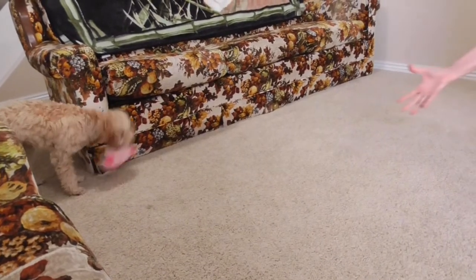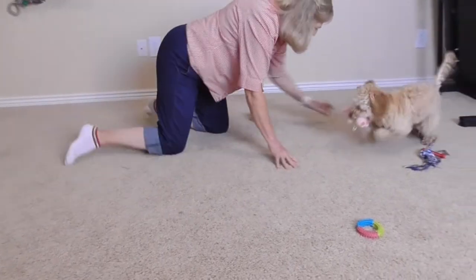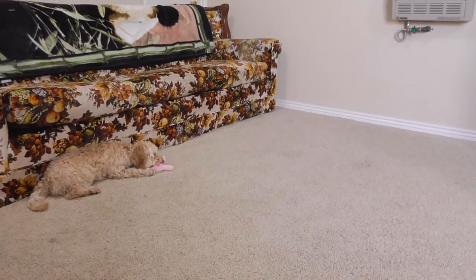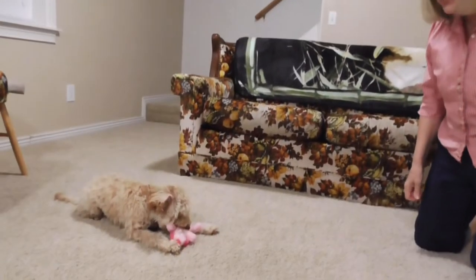She loves playing keep away! Come on — my toy, oh my toy! She's such a fun dog. What do you think — you think she likes her toy? I think it's a thumbs up for the new toy. Wow, she won't let go of it!